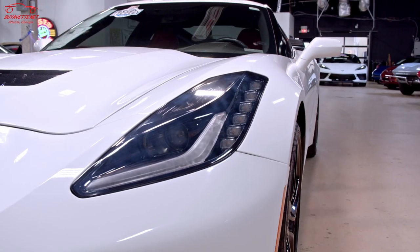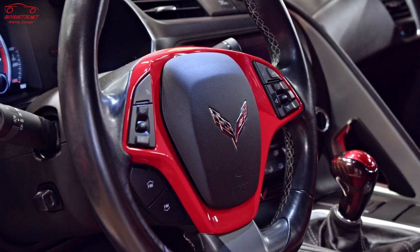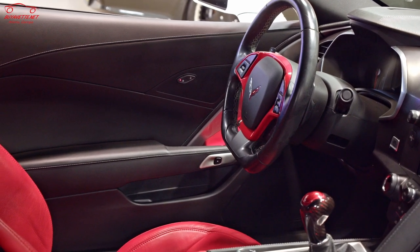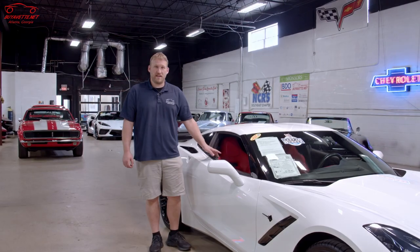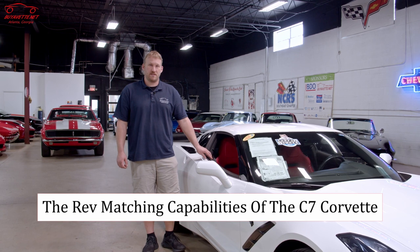This car has a seven-speed manual transmission. Inside, there are extra red accents added to the steering wheel, the door panels, and the center console. Today's video is going to be about the rev matching capabilities of the C7 Corvette.